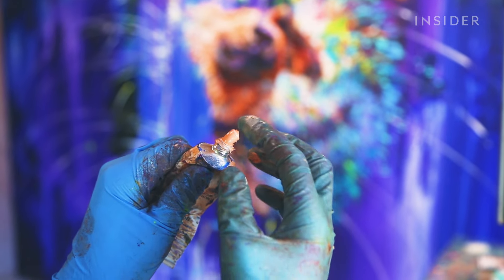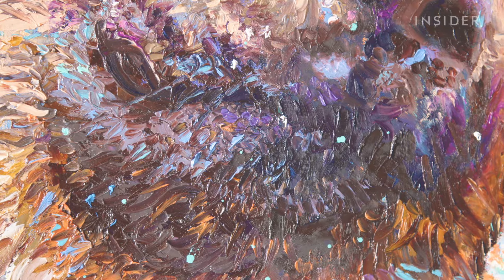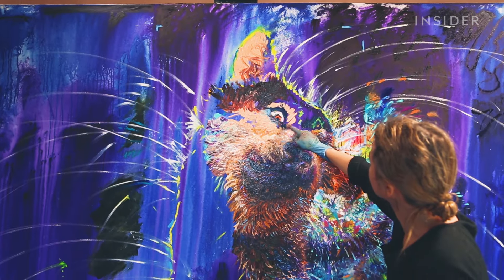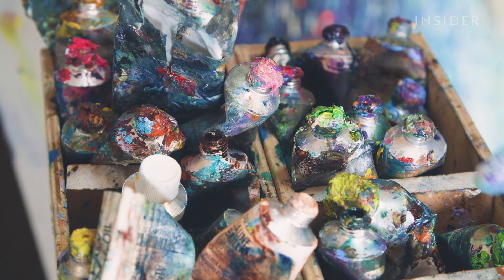Iris uses shades of paint that match the colors found in the dog's coat, and adds texture to create realistic strokes for the fur. Once the eyes are added in and most of the fur is complete, the subject becomes recognizable. Then the dog has to dry. Because she uses oil paints, that could take up to a week.